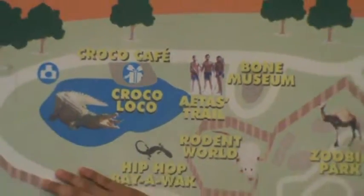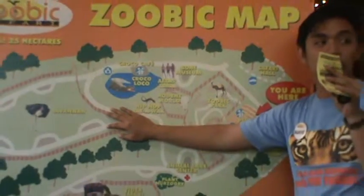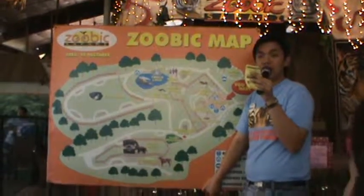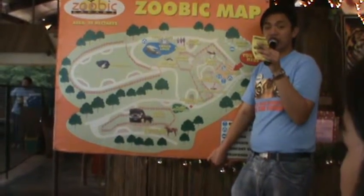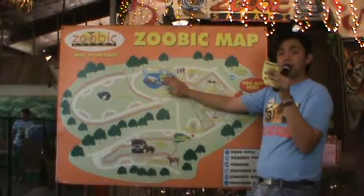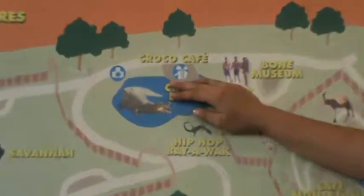At La Croco Loco, you are going to walk onto a steel bridge, and underneath your feet you will see hundreds of big freshwater crocodiles. If you want to see the crocodiles in action jump over the water, you can avail chicken for 50 pesos. Again, these are some optional payments — chicken for the crocodiles is 50 pesos.